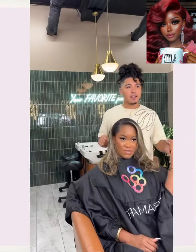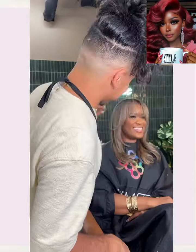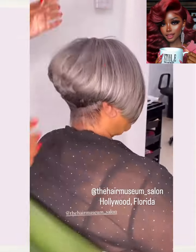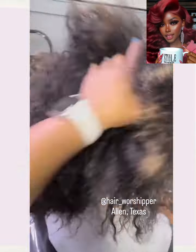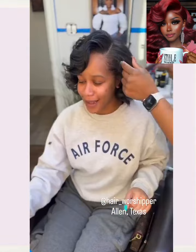Hello everyone! Welcome back to the Style News Network. Now if you are new around here, my name is Danielle and today's video is going to feature some more gorgeous hairstyle ideas that you can rock out this season. So if you are looking for a new way to freshen up that boring hairstyle, you've come to the right place.